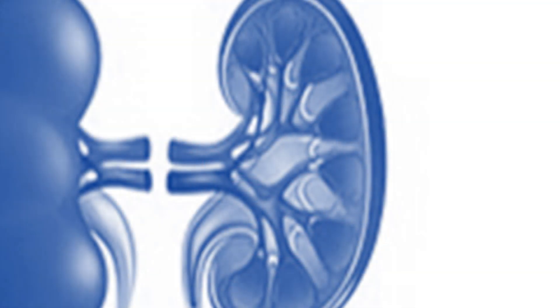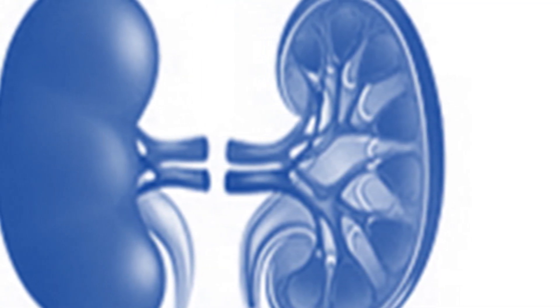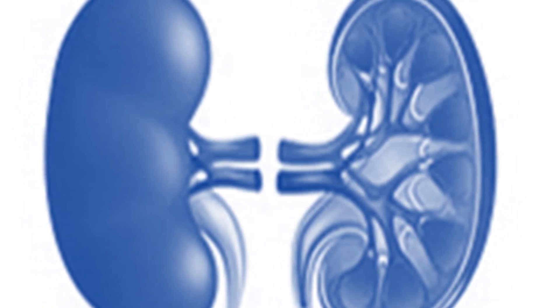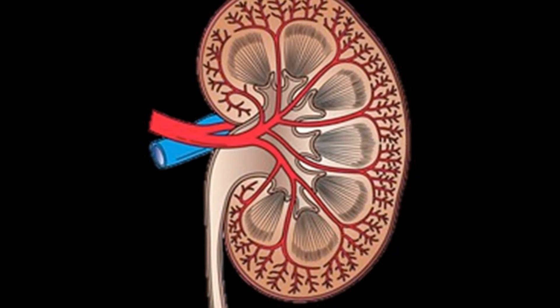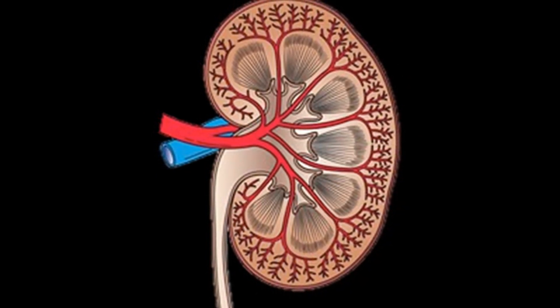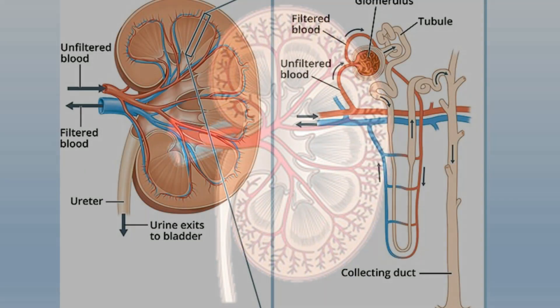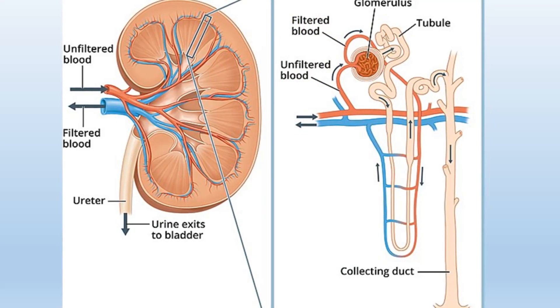Generally, the kidneys are structurally composed of an outer cortex region akin to the bark of a tree, and an inner medulla region which resembles marrow. A depression known as the hilum is found on the medial border of the kidney, serving as a passage for blood vessels and nerves. Within each kidney, a complex network of nephrons, numbering as many as 1 million, serves as the functional units.